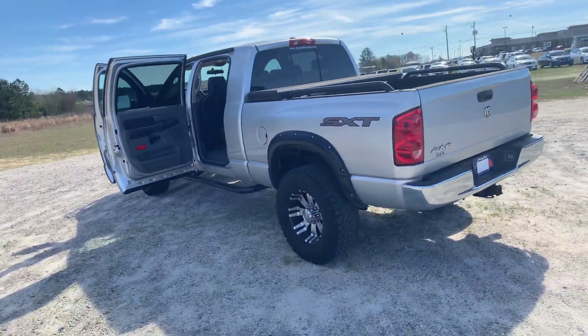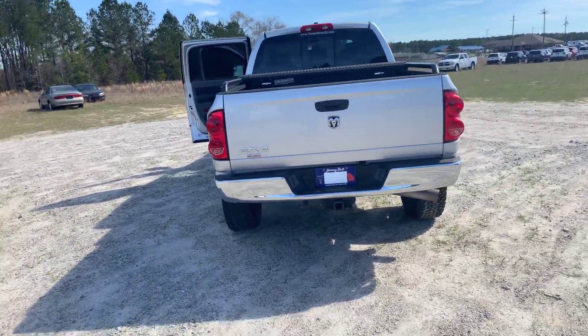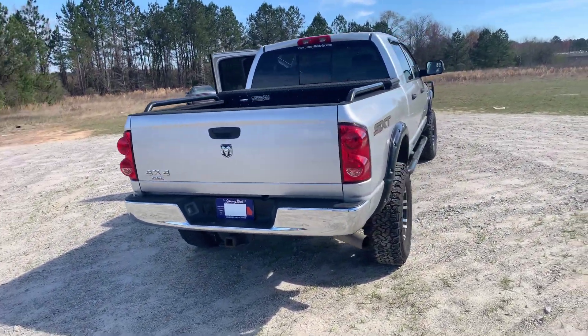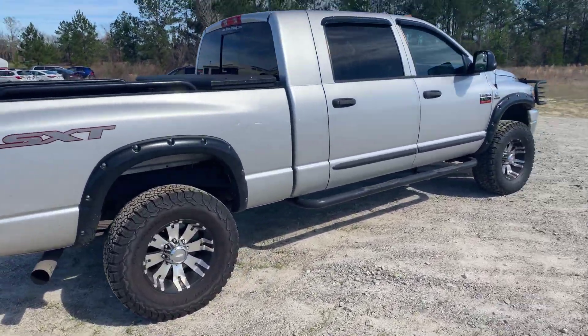Just a nice truck all the way around — tow receiver in the back. It's just a great truck. Come on down here to Jimmy Brick Chrysler Dodge Jeep Ram and check this out for yourself.